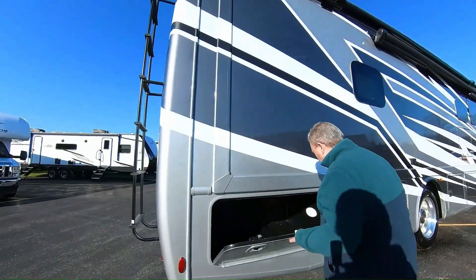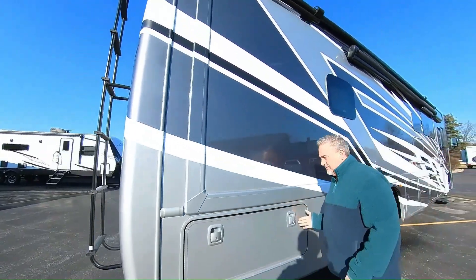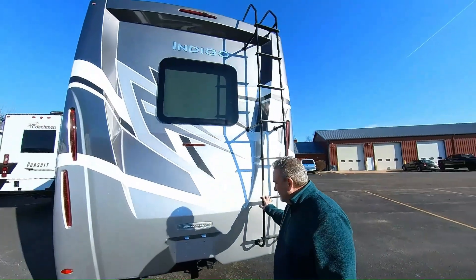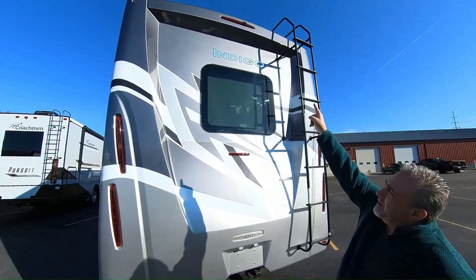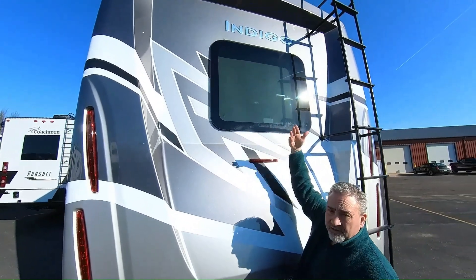Lots of storage in this unit. That passes partway through. Rear ladder with a 250-pound weight limit. You've got LED taillights and your backup camera right there. More frameless windows. This is your emergency exit, so that does come out.